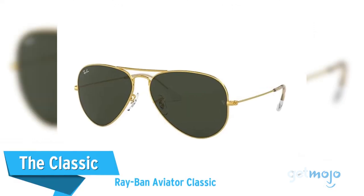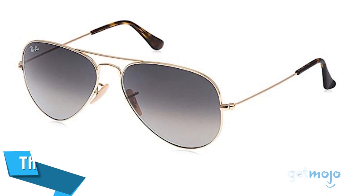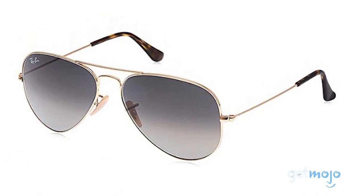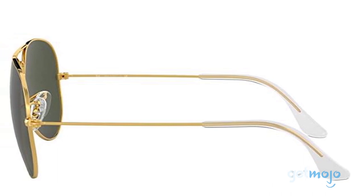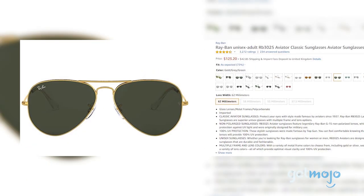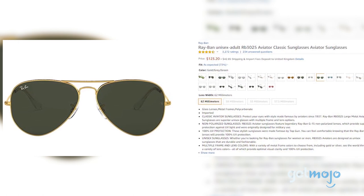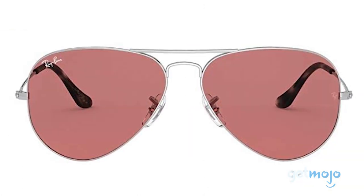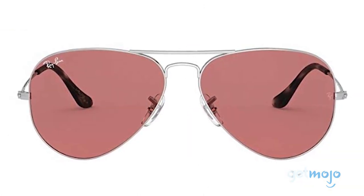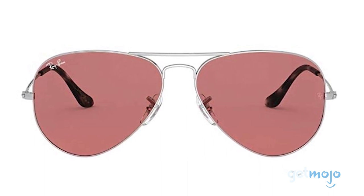The Classic: Ray-Ban Aviator Classic. Arguably the most famous style of sunglasses ever, the Ray-Ban Aviators are an absolutely timeless pair, iconic for movie stars and those who aspire to be like them. The $125 Aviators feature large, oval, metal-rimmed frames and are available in a wide variety of colors and lenses, including prescription and polarized. If you want to go for an instantly recognizable style, then Aviators are for you.